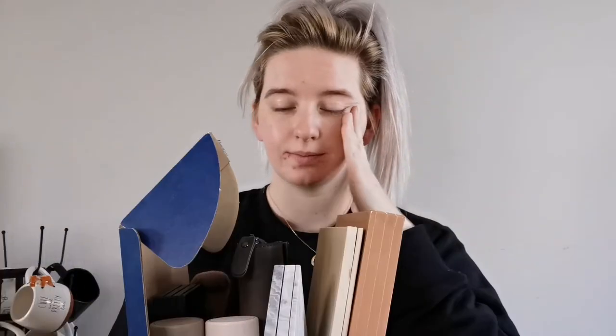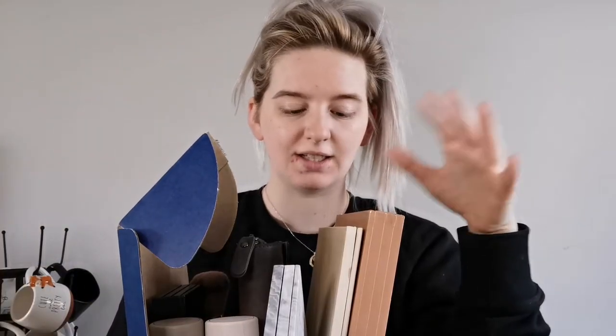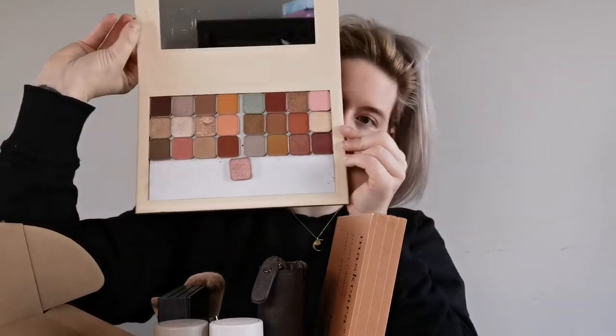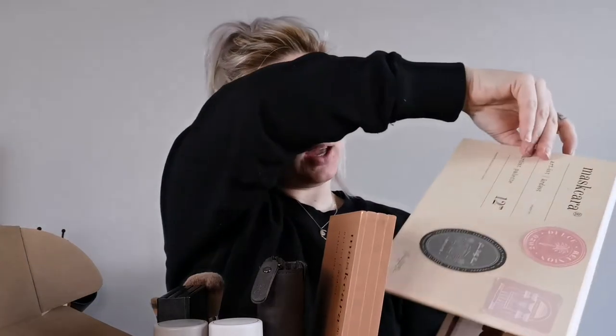I thought I would bring my makeup upstairs. I'm going to be using this palette which is full of my advent calendar colors — look at all those. I'll be putting in a little video to show all the swatches, but today I'm going to be organizing everything for my makeup, putting all my eyeshadows together, all my highlights together.